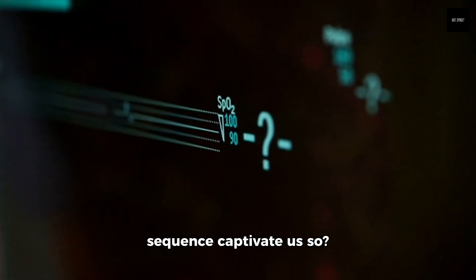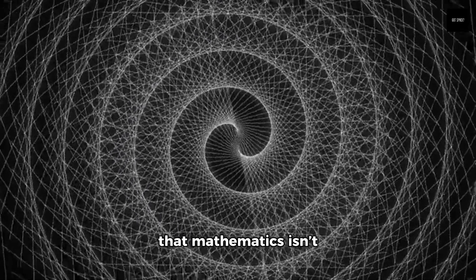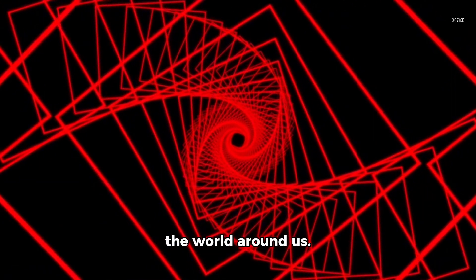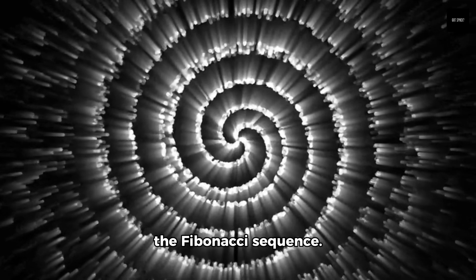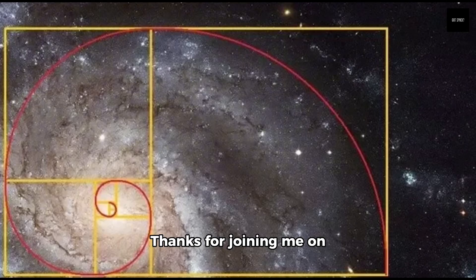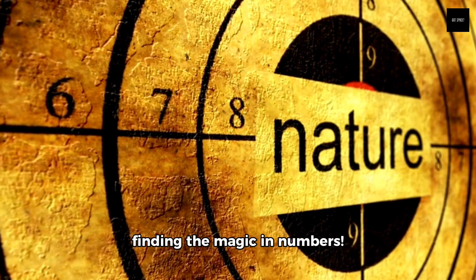So, why does this sequence captivate us so? Perhaps it's the way it connects math, nature, art, and mystery. Fibonacci reminds us that mathematics isn't just numbers on a page — it's a universal language that describes the world around us. Next time you see a spiral in nature or a pattern in art, remember the Fibonacci sequence. It's a reminder of the hidden order and beauty in our universe. Thanks for joining me on this mathematical journey. Until next time, keep exploring, keep questioning, and keep finding the magic in numbers.